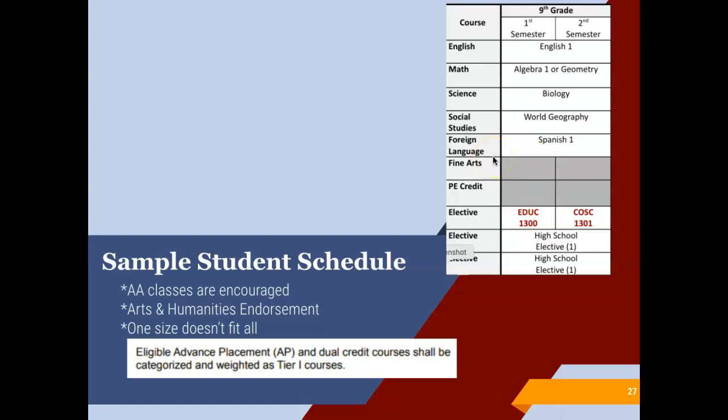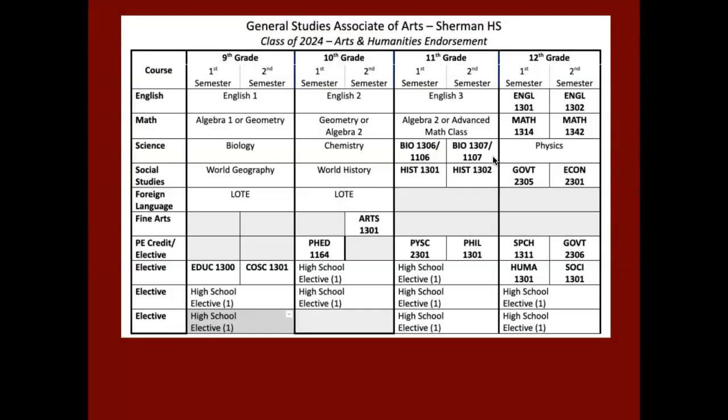We do encourage advanced classes, and by nature of the Bearcat Collegiate Program, students end up getting an Arts and Humanities endorsement. Another thing to note is that based on our school board policy, AP courses and dual credit courses are categorized and weighted as tier one courses for GPA purposes — so they get the same weight as an AP course. This is a ninth, tenth, eleventh, and twelfth grade four-year plan for each of the students that participate in the Bearcat Collegiate Program.